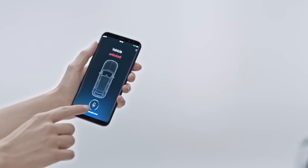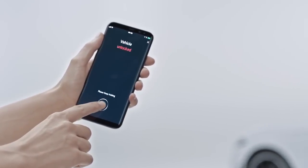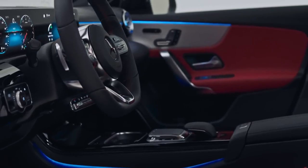Your smartphone is connected to your A-Class now more than ever. With the Mercedes me app, you can lock your car, find its parking position, check the fuel, and much more, all remotely.